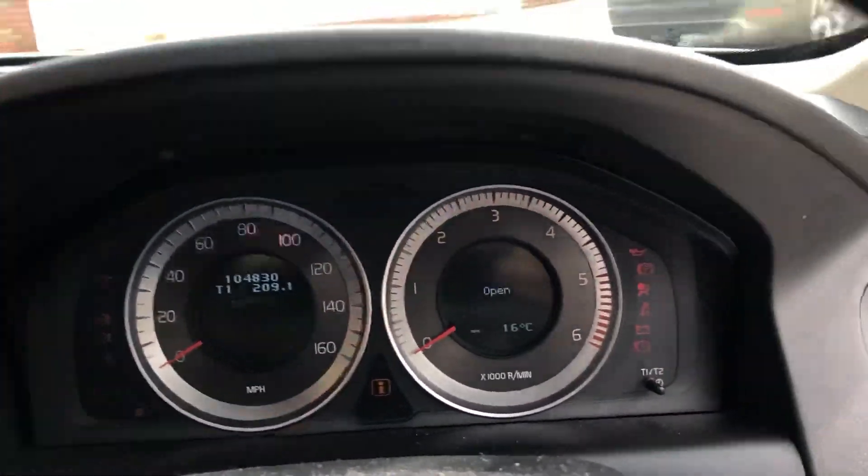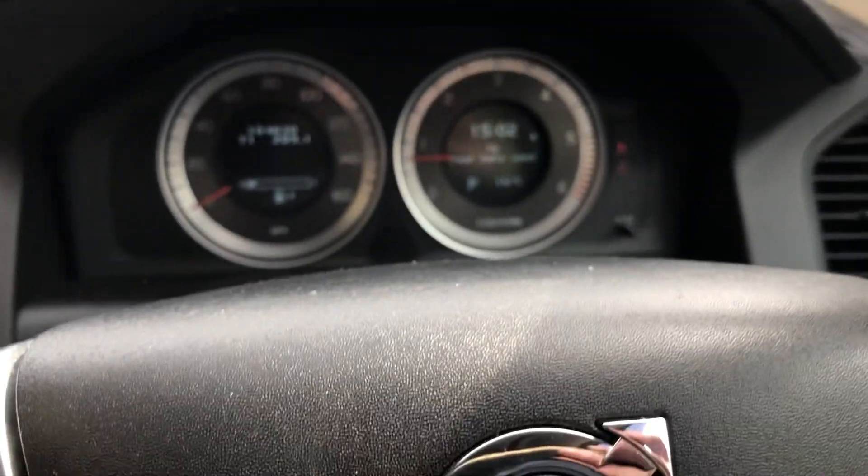Electric windows, folding door mirrors, mileage 104,830. Will be fully checked over in the workshop, fresh MOT, and it will come with a warranty.